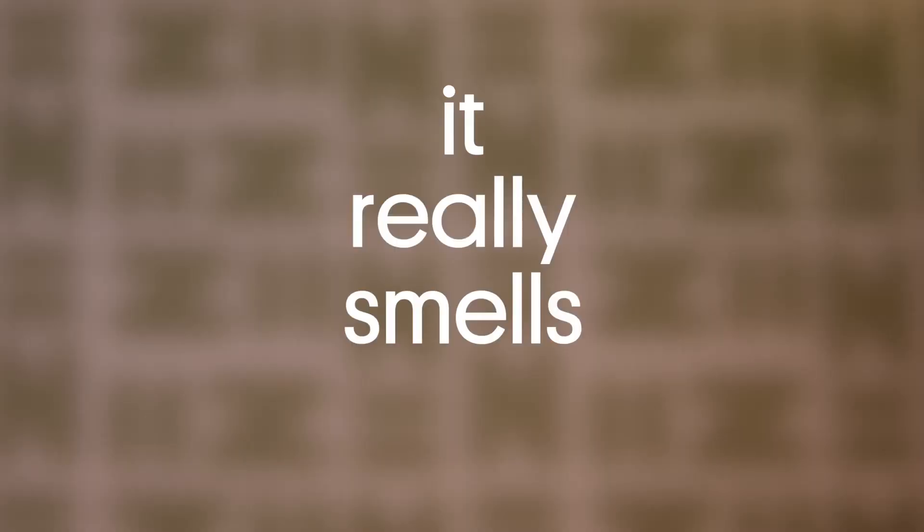So how does the soup smell? Horrible. The whole process from the beach to the maceration tank — it really smells bad.